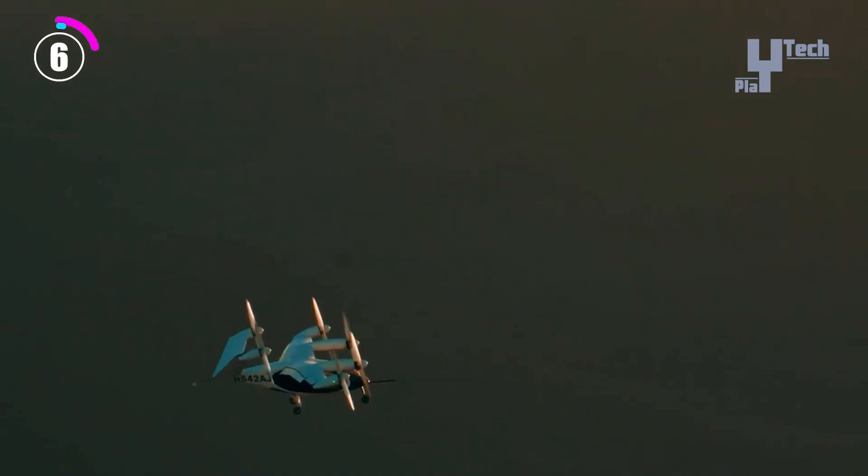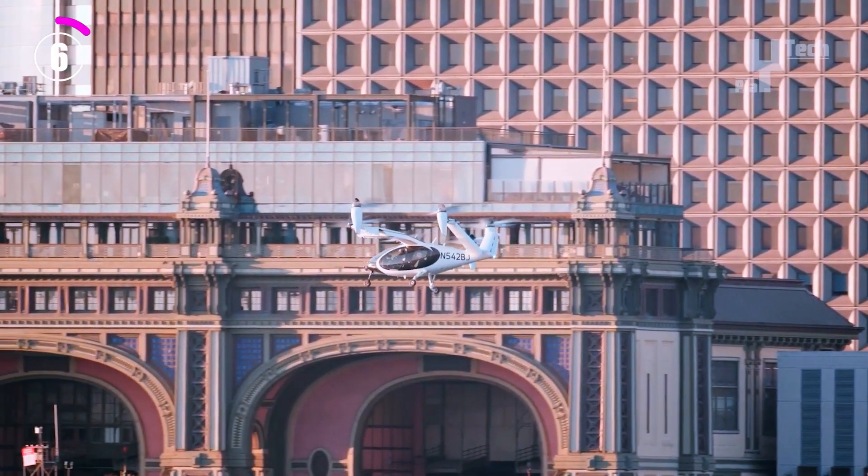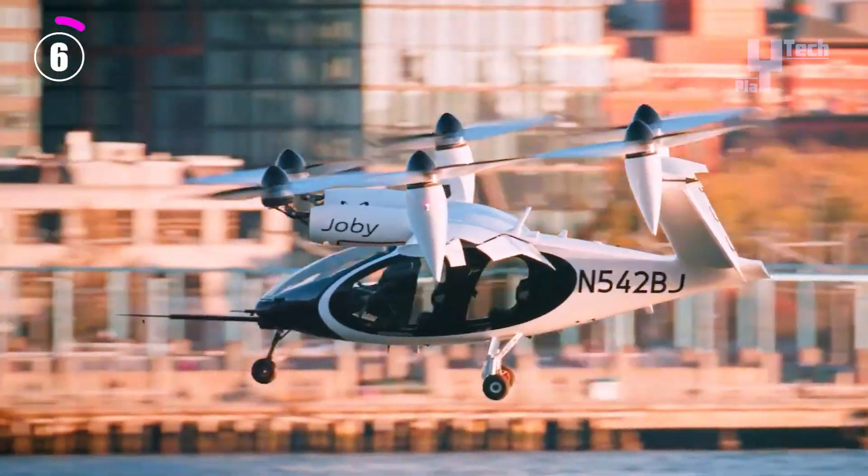With a top speed of 200 miles per hour and a range of up to 150 miles on a single charge, it's ideal for short trips within cities.